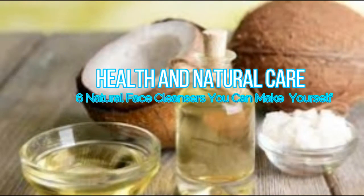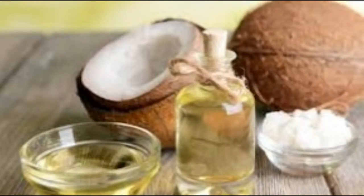Six natural face cleansers you can make yourself. You don't need fancy, pricey products for smoother, prettier skin. Instead, try these simple natural face cleanser recipes.